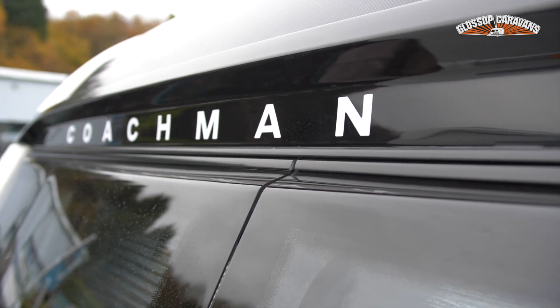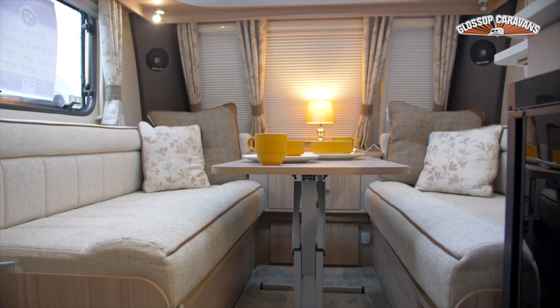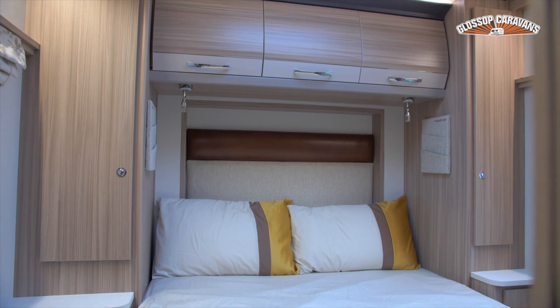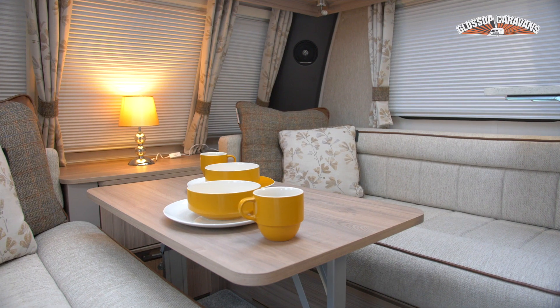The Coachman Festival 545 is one of the most popular layouts in a four-berth single-axle caravan, with its front-facing island bed and individual wardrobes. It also offers a large center washroom with solid doors for extra privacy, making it a perfect choice for families and couples alike with its high specification.